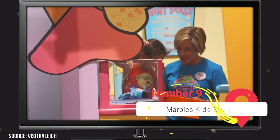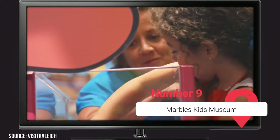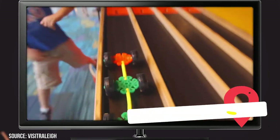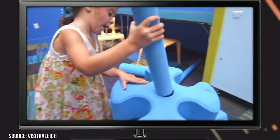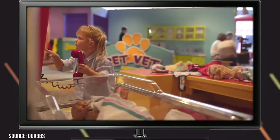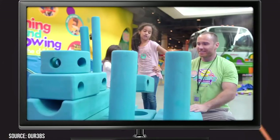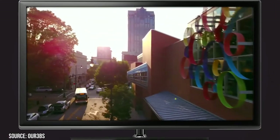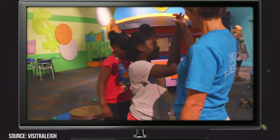Marbles Kids Museum. Located downtown, this children's museum is packed full of mesmerizing marbles and hands-on educational displays. This fun and engaging museum gives kids a purposeful way to play in an unforgettable way. Let your children experience themed displays tailor-made to build their imagination and ignite their passion for learning. Older guests will enjoy watching a major motion picture at the museum's giant IMAX screen.